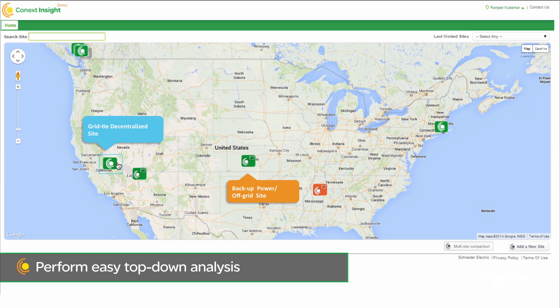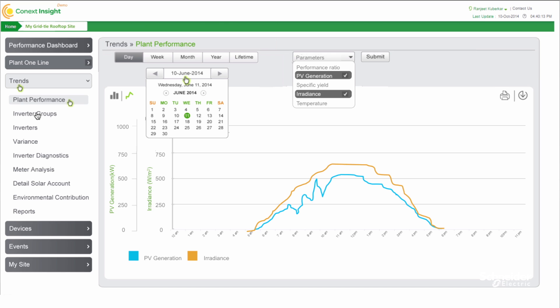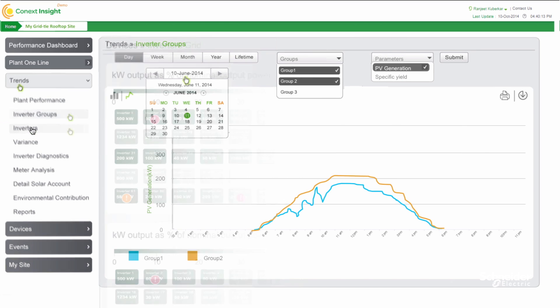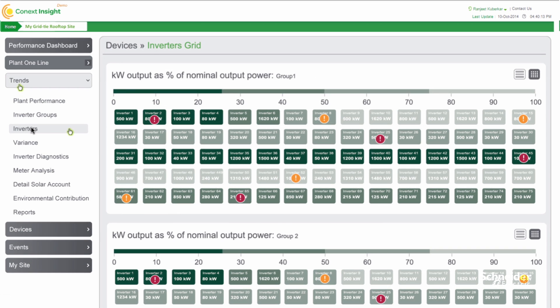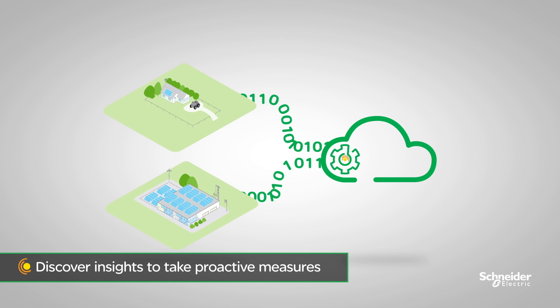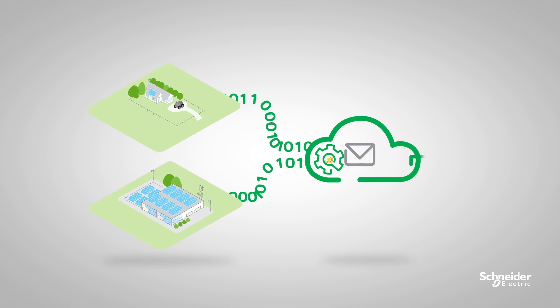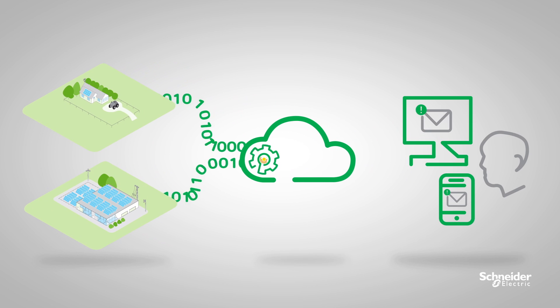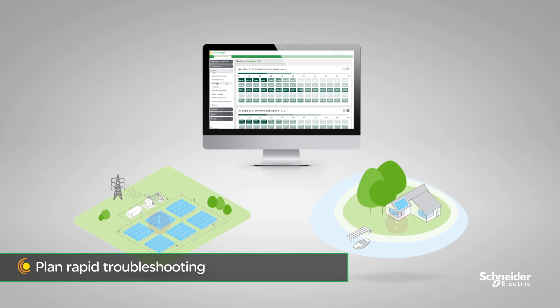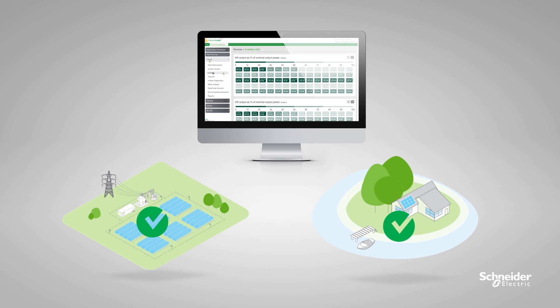Easily drill down from a multi-site overview, to a single-site level, to a subsystem level, to an individual device level for detailed performance analysis. Connext Insight provides analytics reporting and performance alerts to help you make sense of vast amounts of data and take proactive measures to avoid significant yield loss. When issues arise, near real-time alarms will allow you to plan rapid troubleshooting actions and quickly minimize yield losses.